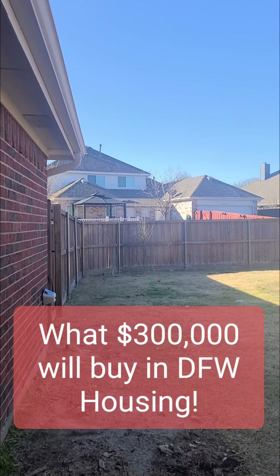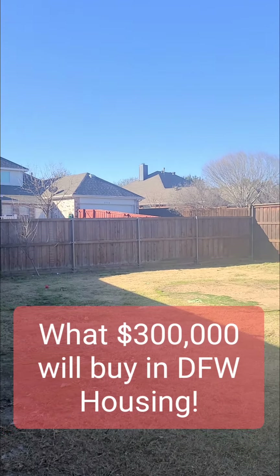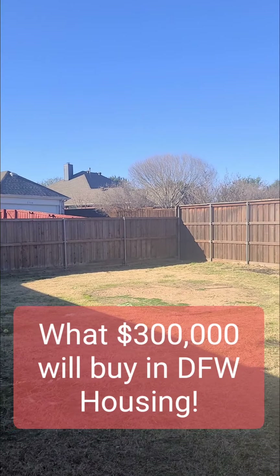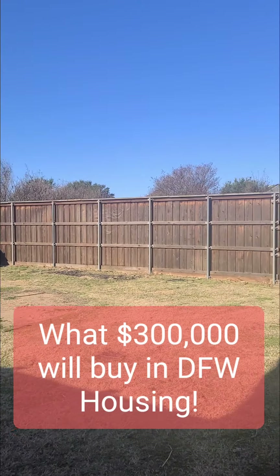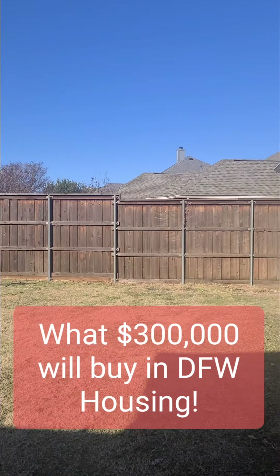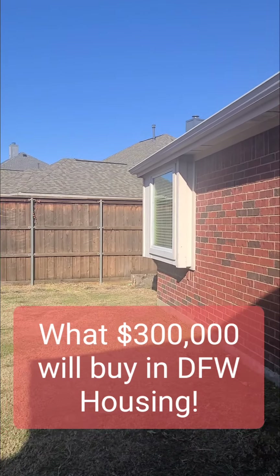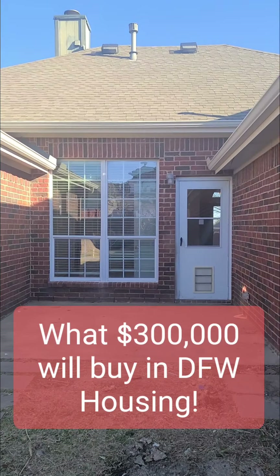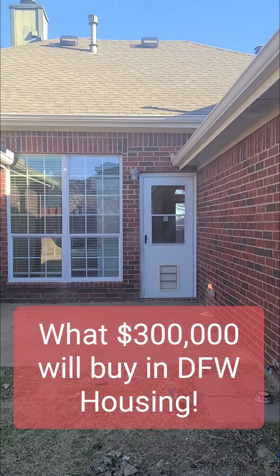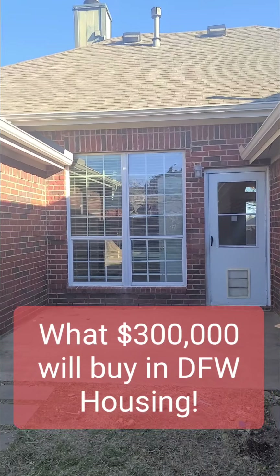And then out back, lastly, you have a good size backyard. You can put a swimming pool back here, you can put a play set. It has nice board-on-board fencing. You have a good space back there, and you also have a patio space so you guys can hang out and look at the kids who are in the backyard.